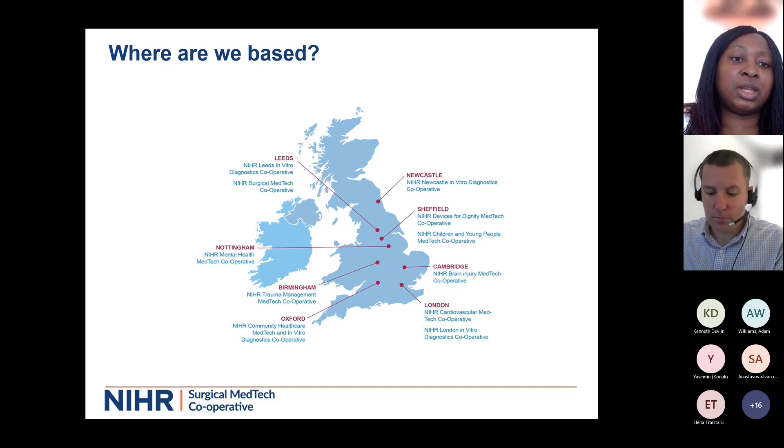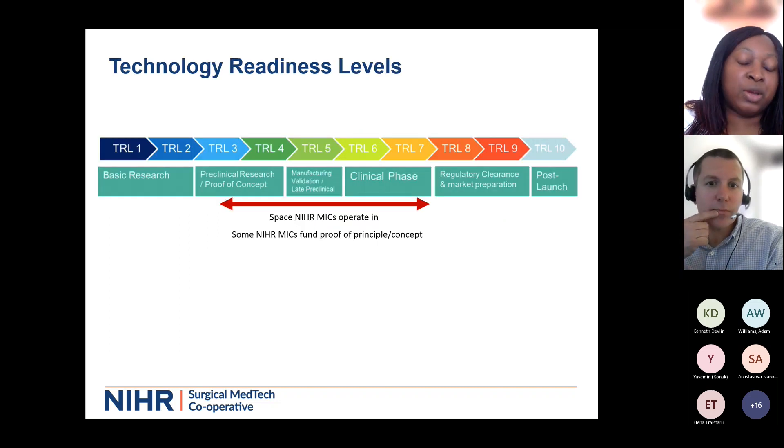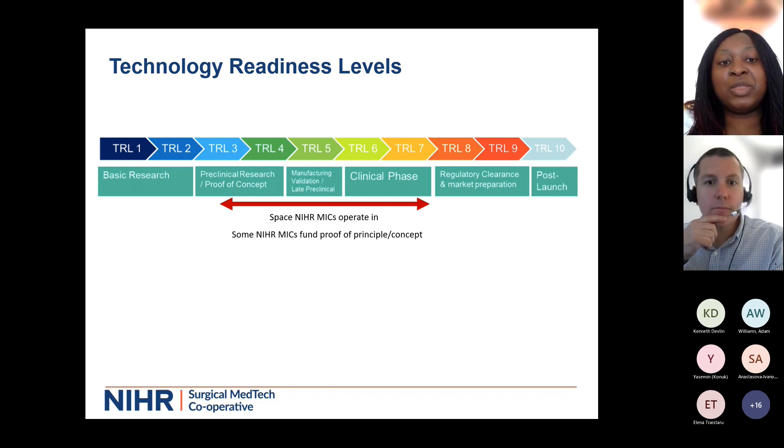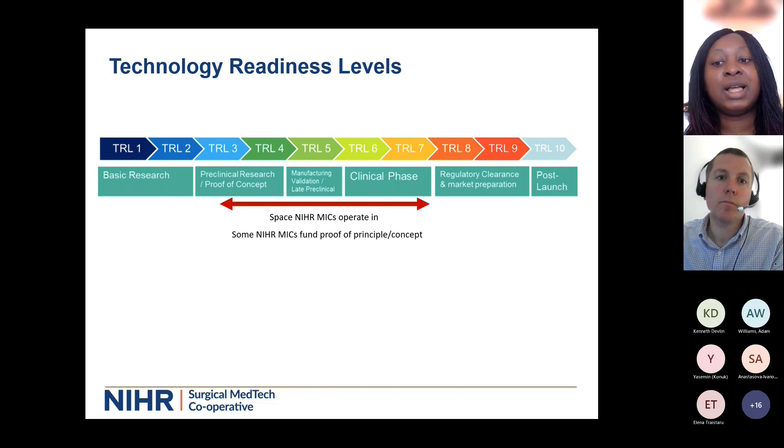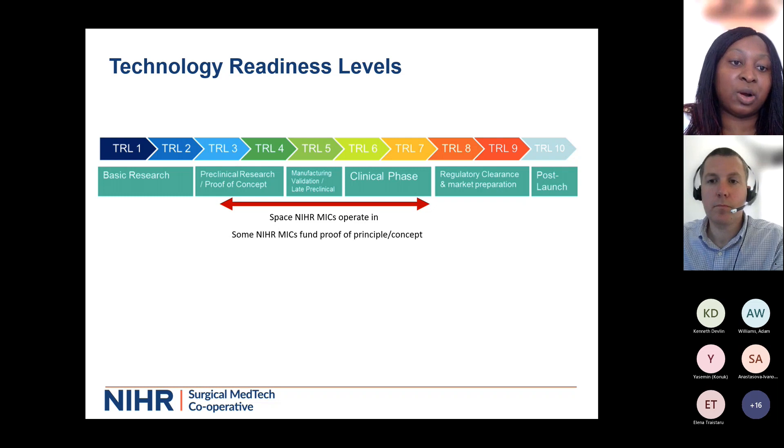I'm quite happy to share the generic email address where you can make inquiries about this. In terms of where we sit within the technology readiness levels, we're between TRL 3 and TRL 7, which means we're there to validate the clinical need. We're there to help companies work out their reimbursement routes - we don't do reimbursement, but we can tell you where your technology fits in. We're also there to support product development, including feasibility studies, proof of concept work, and even some prototyping support, depending on where your technology sits and whether we've got that expertise.